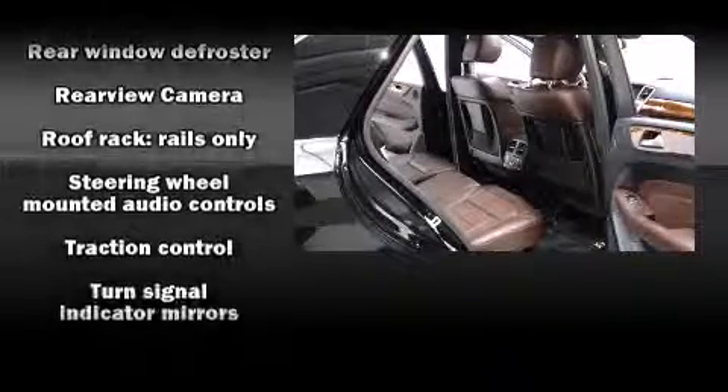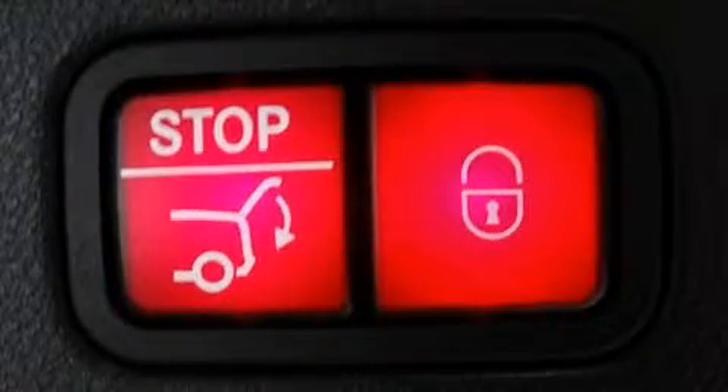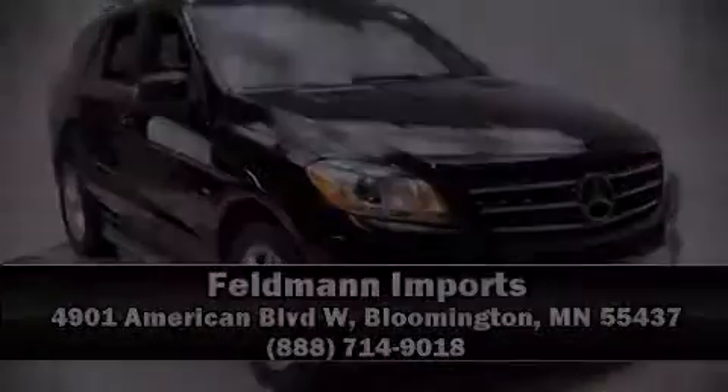A Carfax history report provides you peace of mind by detailing information related to past owners and service records. Please don't hesitate to give us a call. Check out!